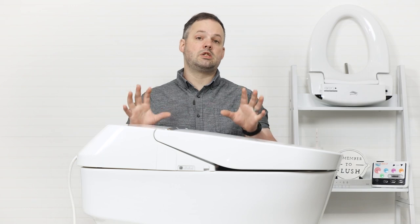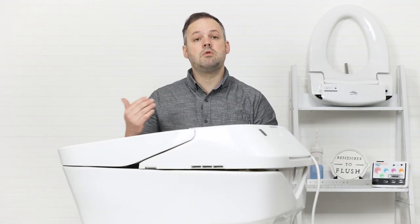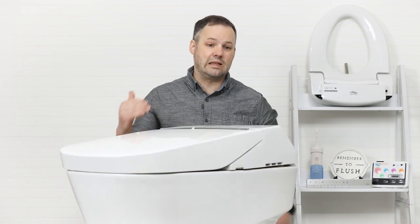So why are we not disappointed that Toto is replacing our favorite products they've ever brought to market? Because they're improving on those products. Toto has a pretty sleek form factor on a lot of their Neo Rests. However, their new Neo Rests are going to be even sleeker.